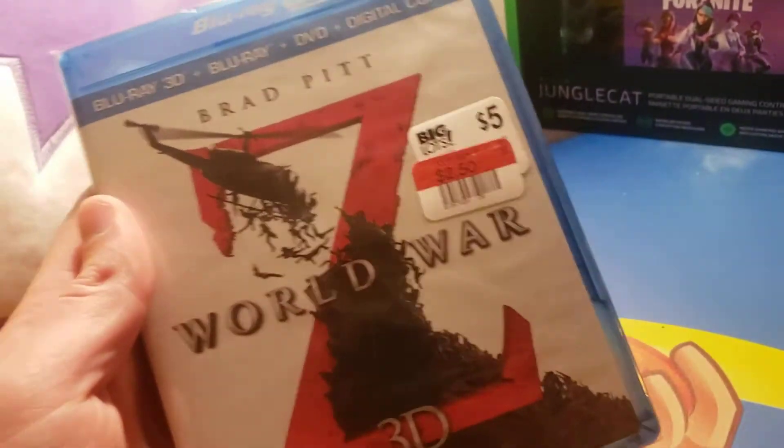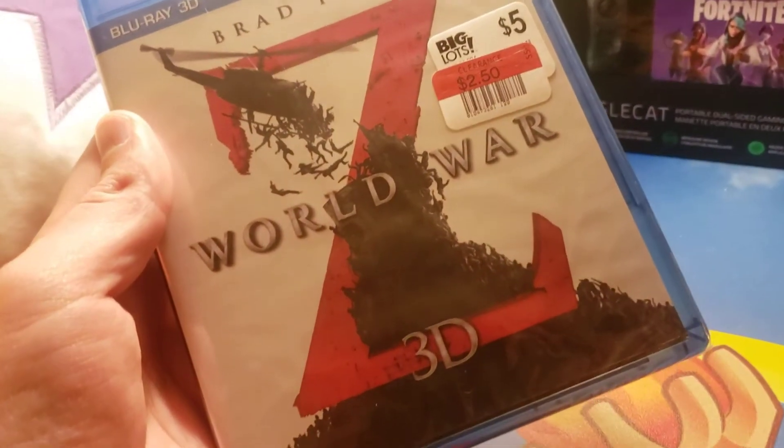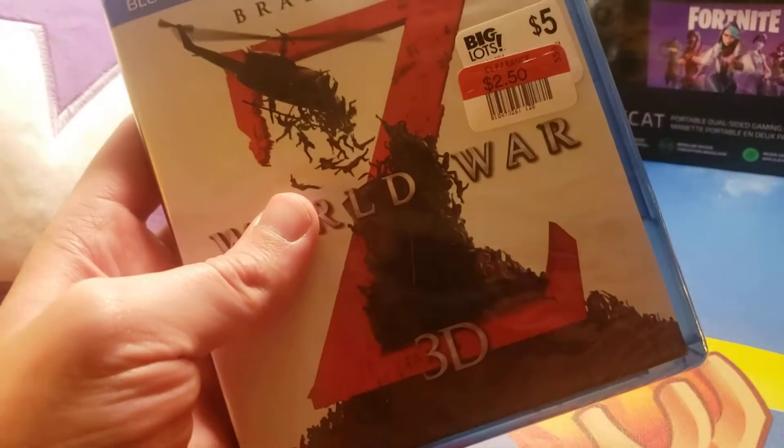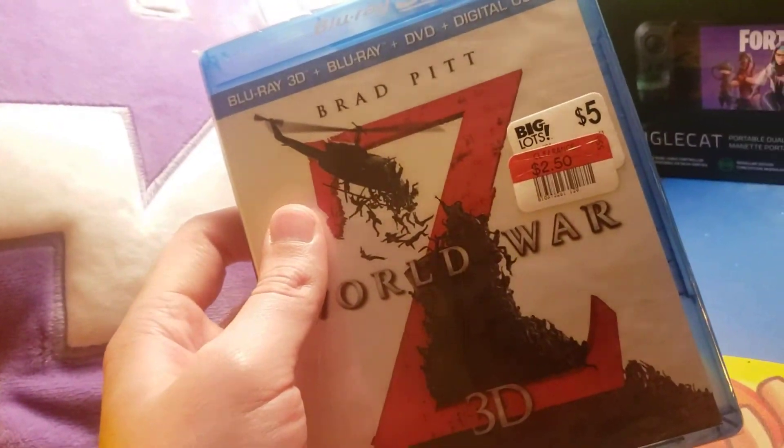Then we got Brad Pitt's World War Z, with all the zombies. I remember seeing this, it was really good. Got it for $2.50. Oh, it says 3D, so this has a 3D disc too. But it has the normal DVD and Blu-ray as well.